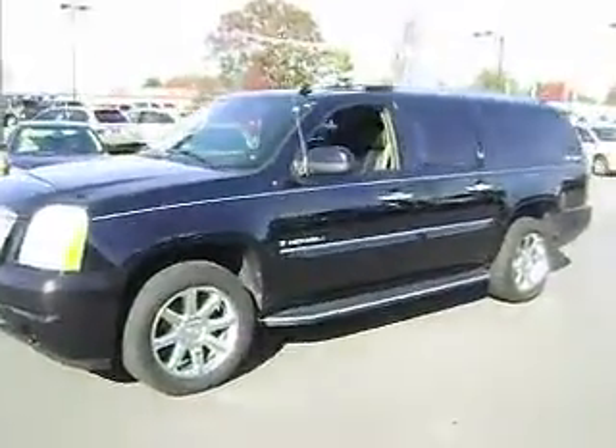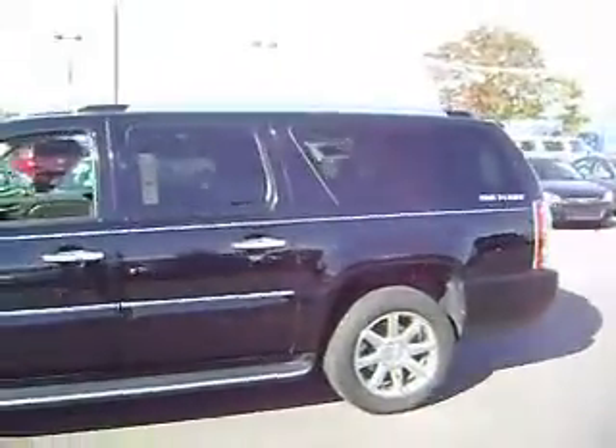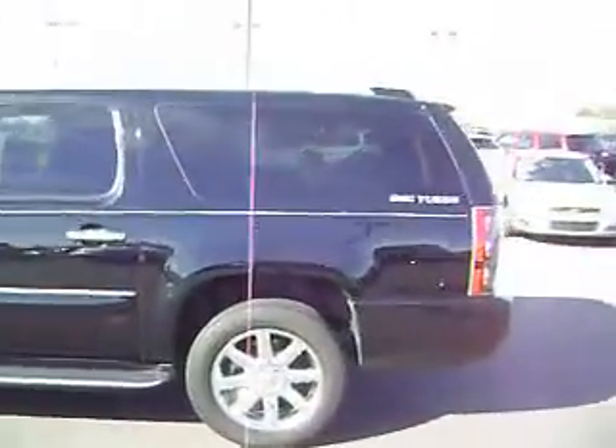It's a 2008 black Yukon Denali. It's a beautiful truck with a lot of good things in it, a lot of fun features.